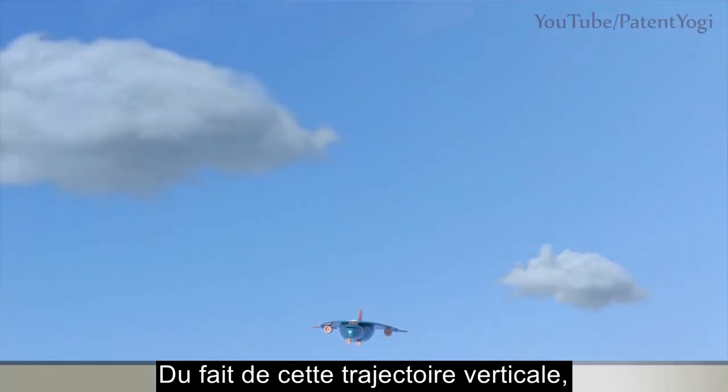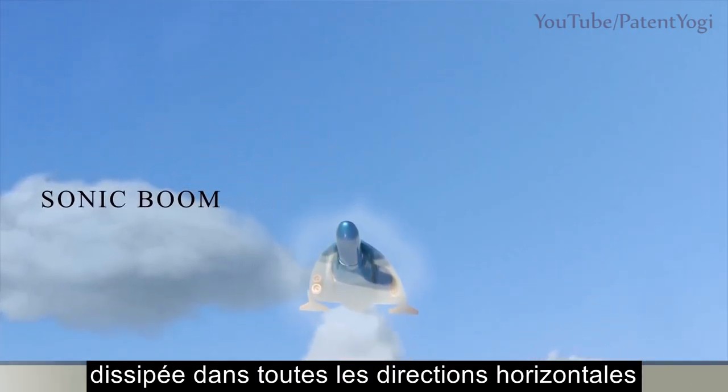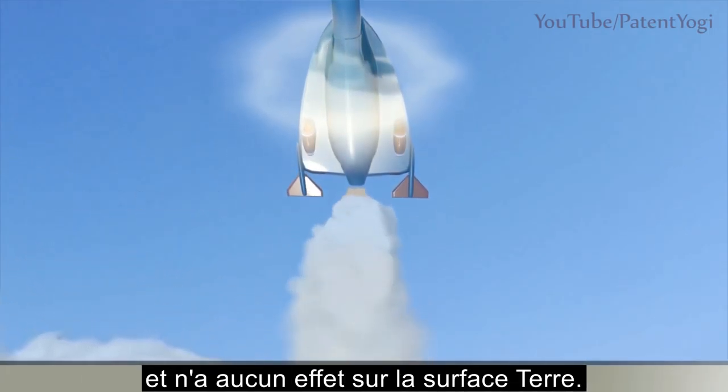Because of this vertical trajectory, the energy of the supersonic boom is dissipated in all horizontal and radial directions and does not encounter the ground.